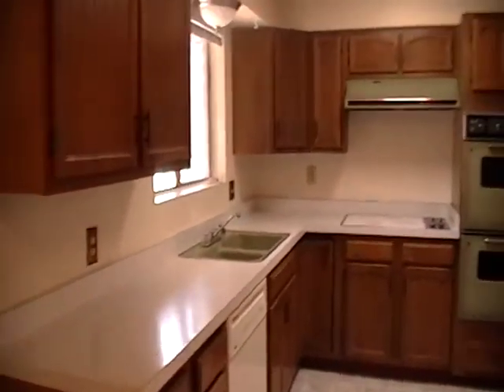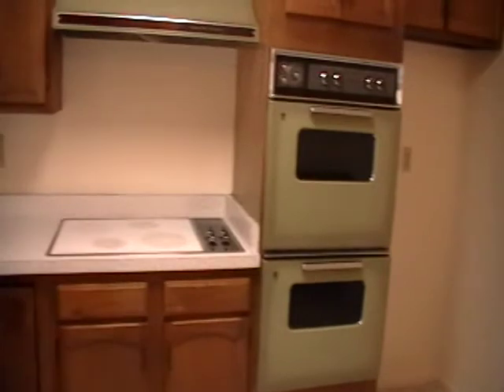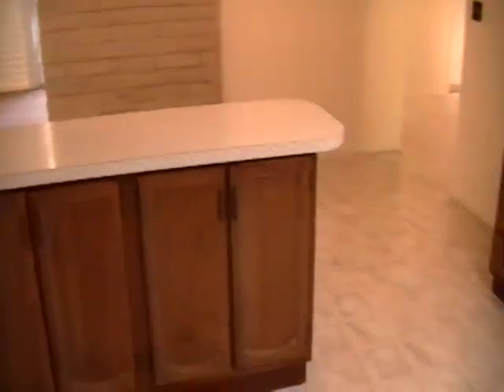Here's a scan of the kitchen, and straight through the kitchen area is a washer dryer hookup and the entryway out to the garage. Lots of counter space and cabinet space.